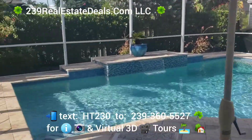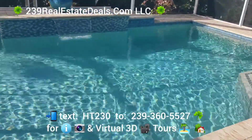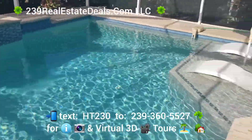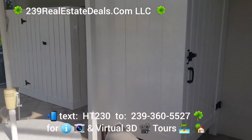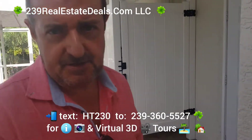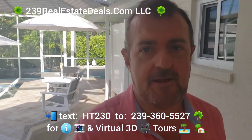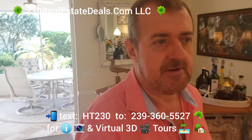And then a beautiful pool that the sellers added — it's really something else. On top of that, we have an RV pad out there, an outdoor shower here, and the list goes on. I'm going to put some information down in the description.